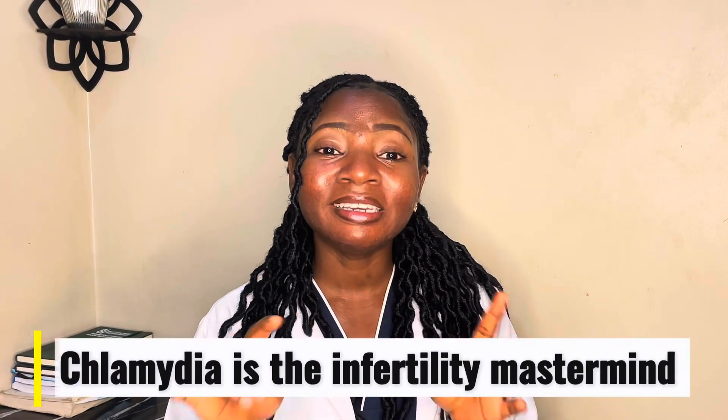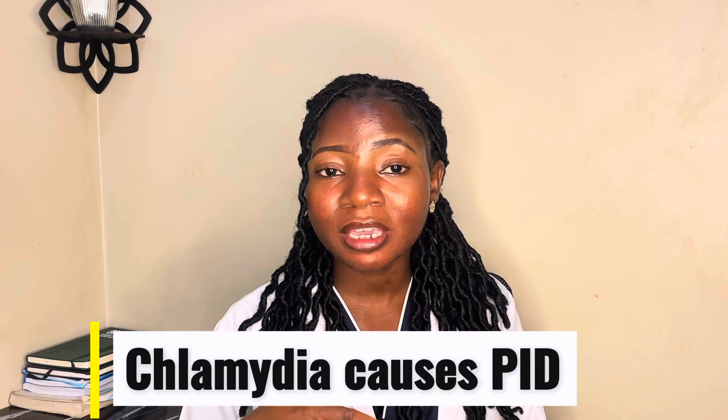Number one is chlamydia — the infertility mastermind. Chlamydia is the number one cause of blocked fallopian tubes worldwide, and the scary part is 70 to 80 percent of women who have chlamydia will not see a single symptom — no itching, no discharge, no pain. When this infection comes, it climbs into your reproductive system causing something called PID, pelvic inflammatory disease, and once that PID scars your tubes, opening them becomes very difficult. That is why most women discover something is wrong only when they do an HSG.